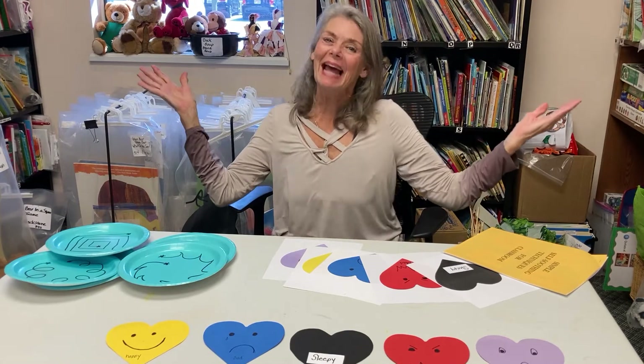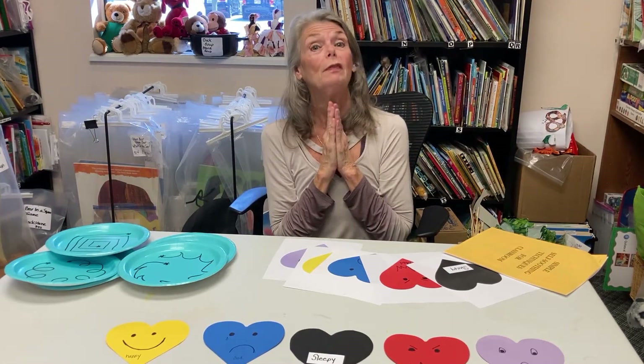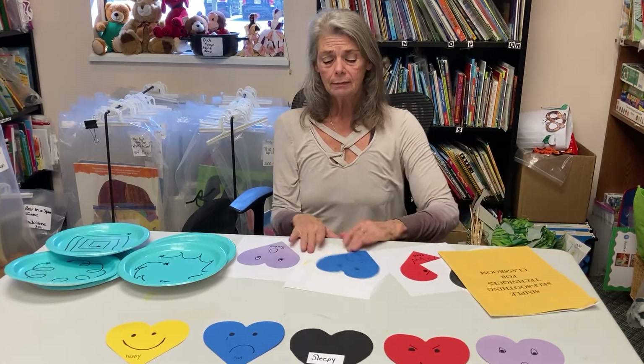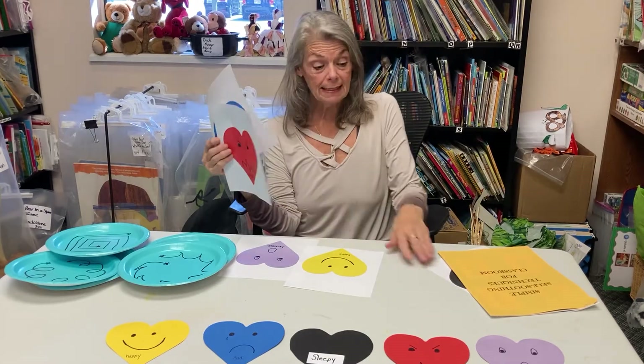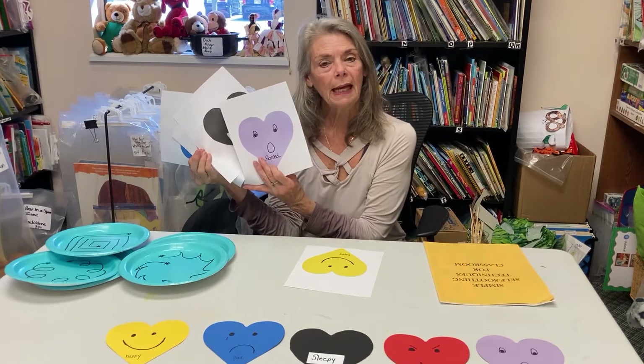Hi, this is Sue Murphy with the Early Learning Coalition of North Florida. Happy February and happy Valentine month and happy love and all sorts of good feelings. But we know not only will we see love, we might see some sadness, we might see some madness, we might see some sleepiness, and we might see some scared or frightened behavior.